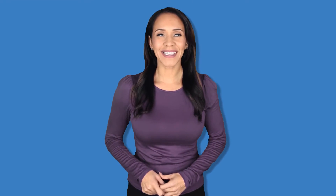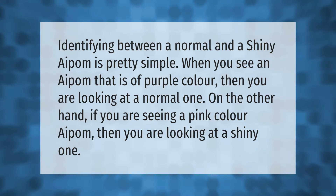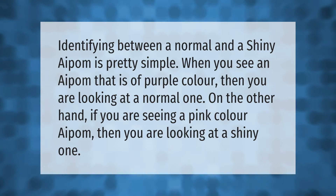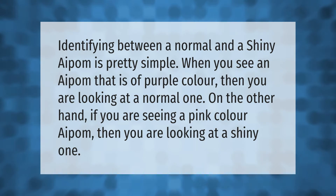Identifying between a normal and a shiny Aipom is pretty simple. When you see an Aipom that is purple in color, you are looking at a normal one. On the other hand, if you are seeing a pink-colored Aipom, then you are looking at a shiny one.